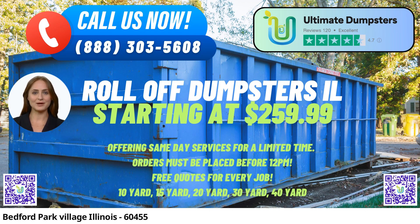Flexible and Affordable Pricing: At Ultimate Dumpsters, we prioritize customer satisfaction and affordability. Our pricing plans are flexible, catering to your specific needs, while ensuring competitive rates for our top-quality services. You can count on transparent and fair pricing with no hidden fees.